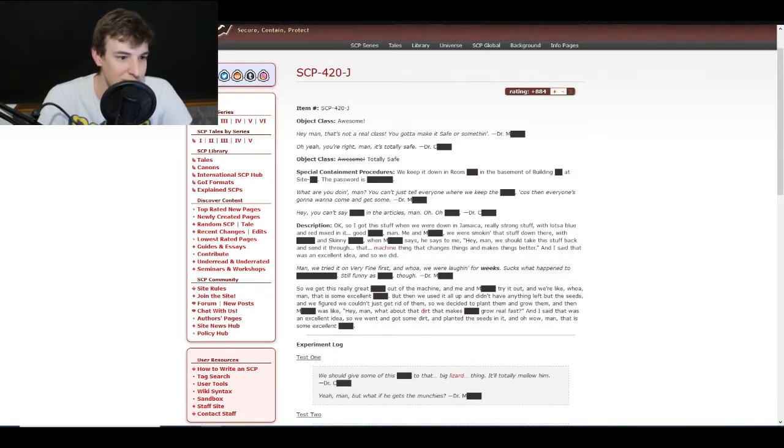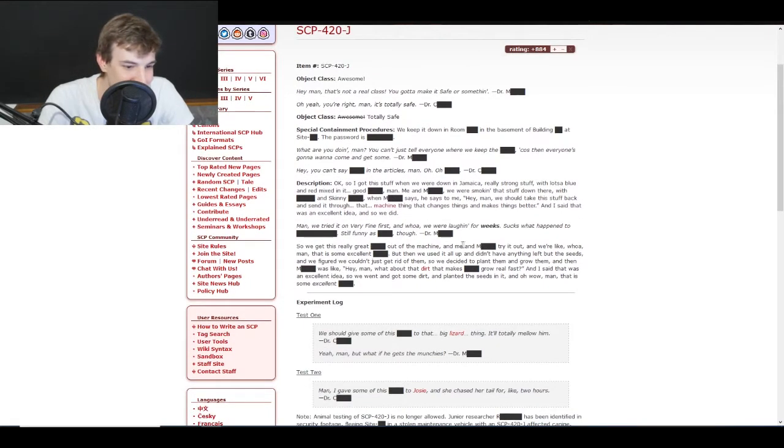The machine is SCP-914 — basically if you place an item in SCP-914 it gets boosted or refined, makes it better without losing any energy. So they put SCP-420-J into SCP-914 and it said that was an excellent idea, so they did it. They tried it on 'very fine' first and they were laughing for weeks. They got really good stuff out of the machine.